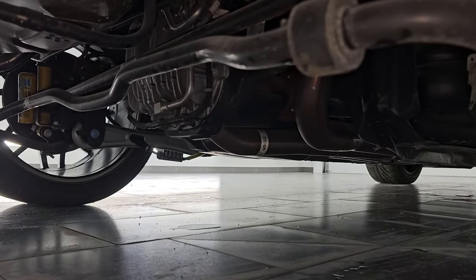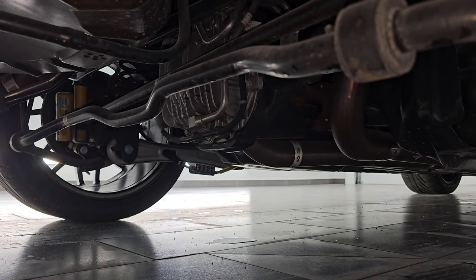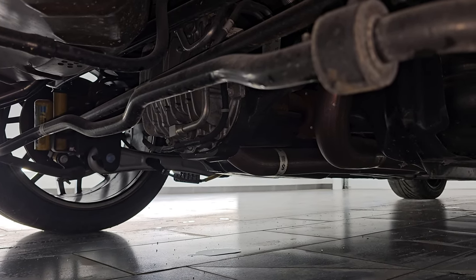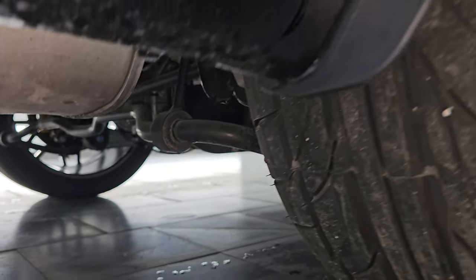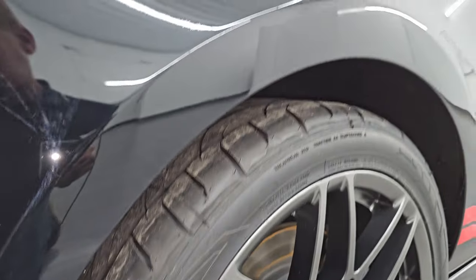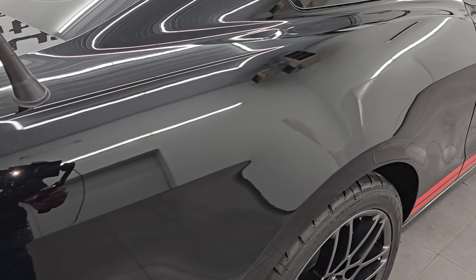The underbody is in pretty nice shape. You can see it does have the track pack — that tube right there is a rear diff cooler line, and that's really the only way you can visually tell if the car has the track pack or not. This one obviously does, and it is very clean underneath. There were 1,072 track packs.